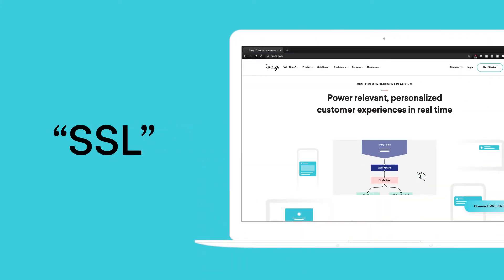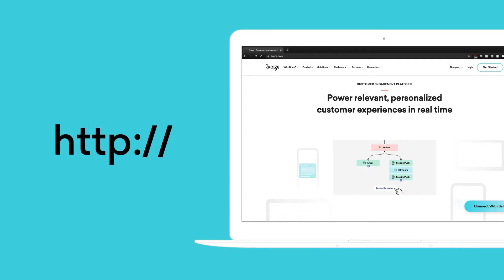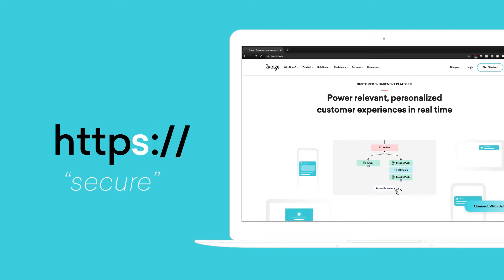When you hear SSL, you might think of how it relates to a website. For a long time, web addresses typically began with HTTP, but more recently, many sites have begun with HTTPS. That S stands for secure, and it means there is an SSL protocol associated with that domain.